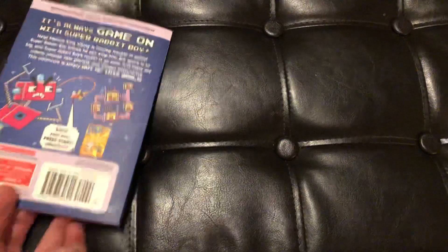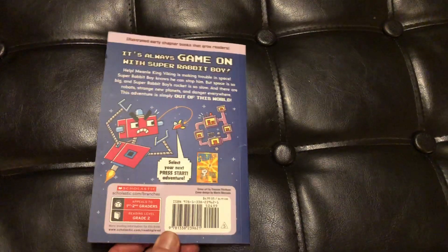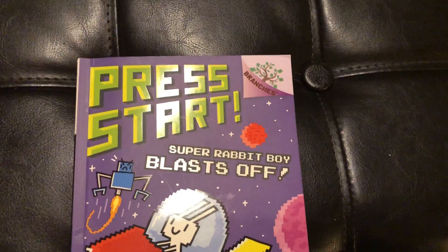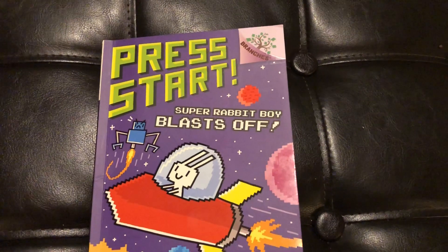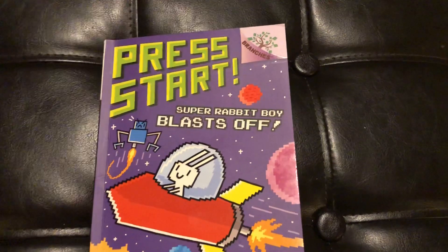I'm going to read you the front of the book, we'll look at the binding, I'll read you the back of the book, and we're also going to read chapter one and try to determine if it's a good fit for you. This is Press Start Super Rabbit Boy Blast Off. This book comes in at a level M on the GRL — that's a guided reading level. Level M lets us know that this book is rated as an end-of-second-grade book.